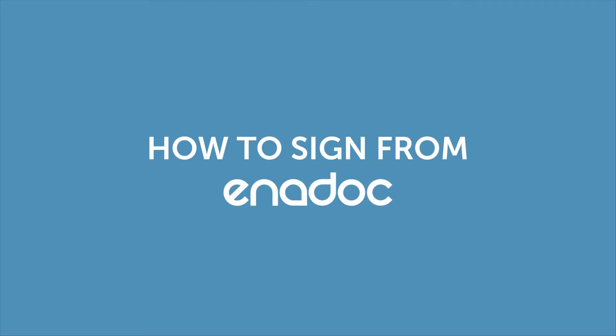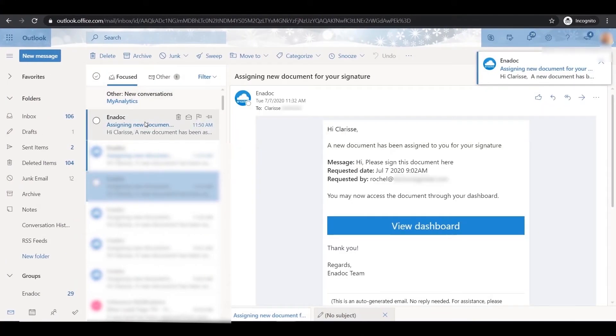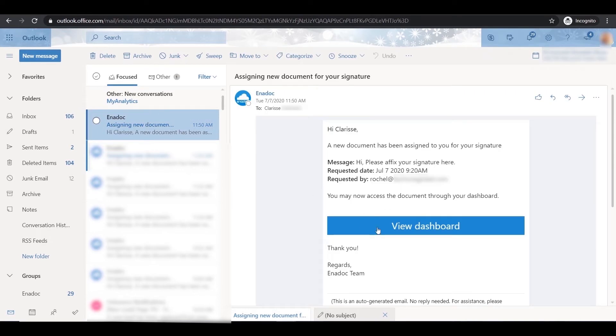As an approver, signing documents on Enidoc is easy. Check your mail inbox — as an approver, you will get a notification via email for any signature request.